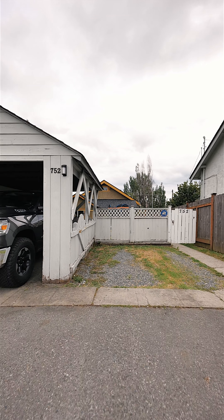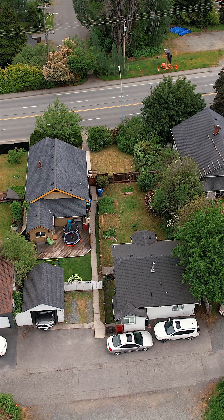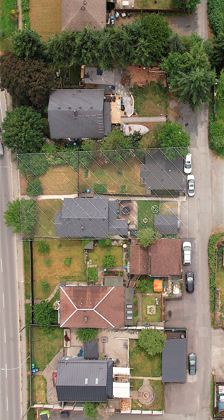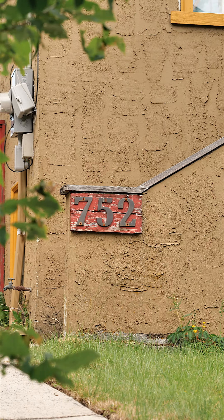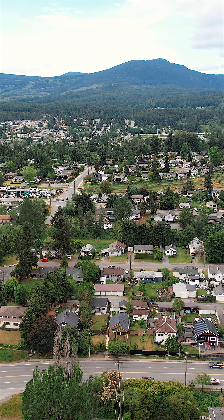If you're an investor looking to maximize your rental income, separate homes always rent for more than suites. If you're a new homeowner looking for a place to call home but need additional rental income and don't like the idea of sharing, this is perfect for you.